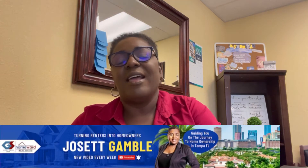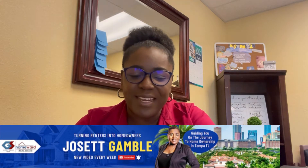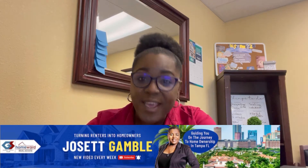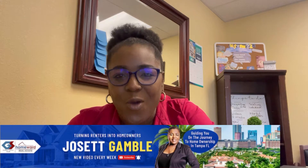Before we dive into this and show you all the differences, I wanted to introduce myself. If you don't know me, my name is Josette. I am a local real estate agent in Tampa, Florida. I love helping homebuyers, especially first-time homebuyers. I love turning renters into homeowners. If you have not already subscribed to this channel, please do that. Hit the subscription button and the notification bell so you can be aware every time I upload a new video.